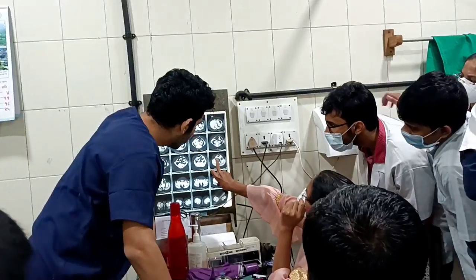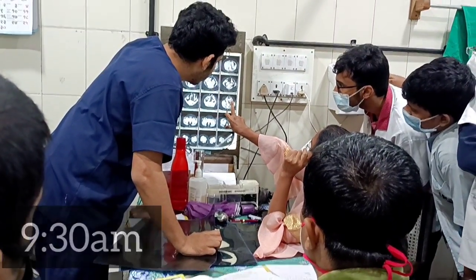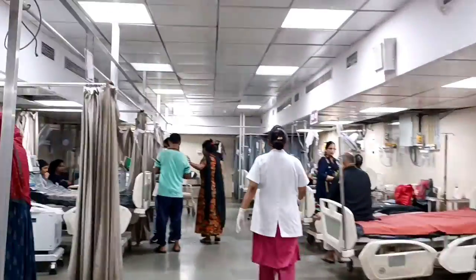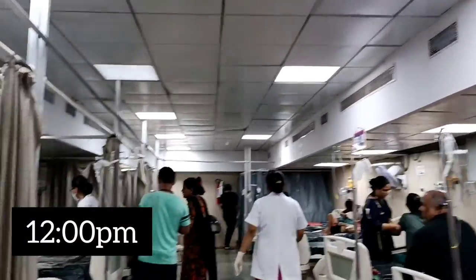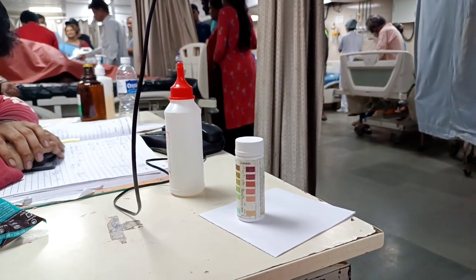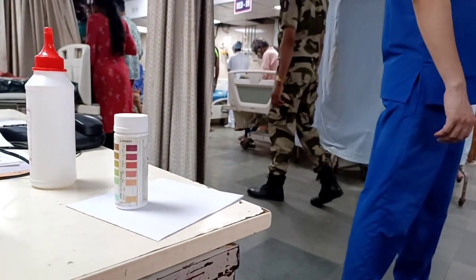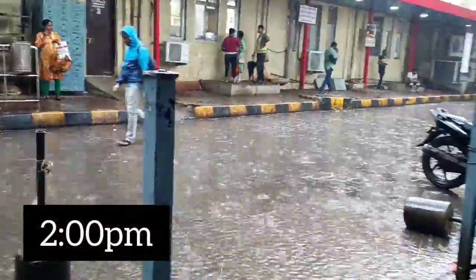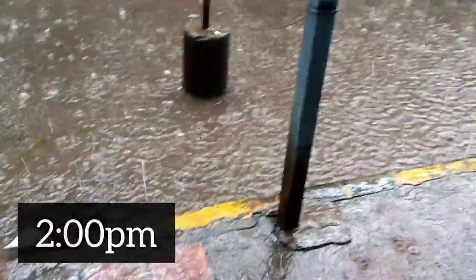I visit the outpatient department where the residents and professors discuss and see a few cases. As an intern, you send out investigations for the patients. After that I go to the casualty surgical room, which is called the CSR, and we wait there for patients to come in. The usual patients we see are abdominal pain, renal colic, burns, accidents, and as an intern we collect their blood and send out investigations.